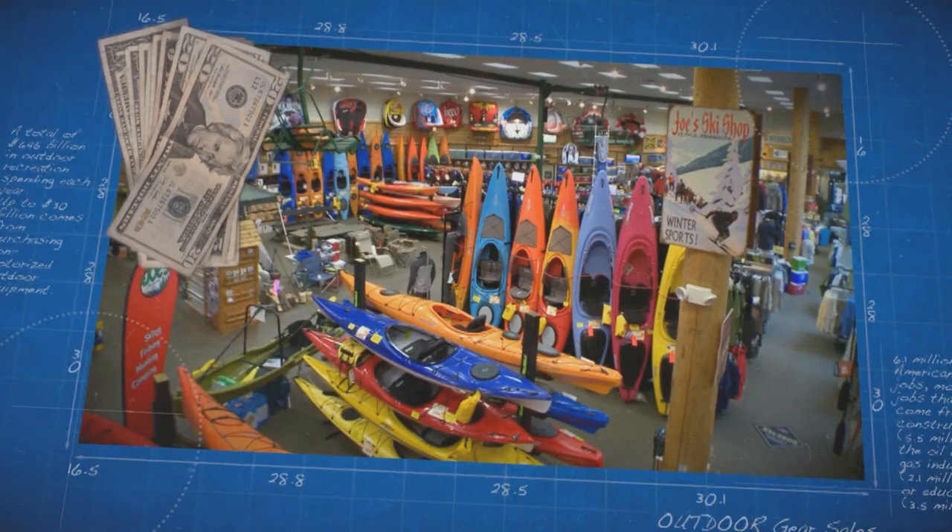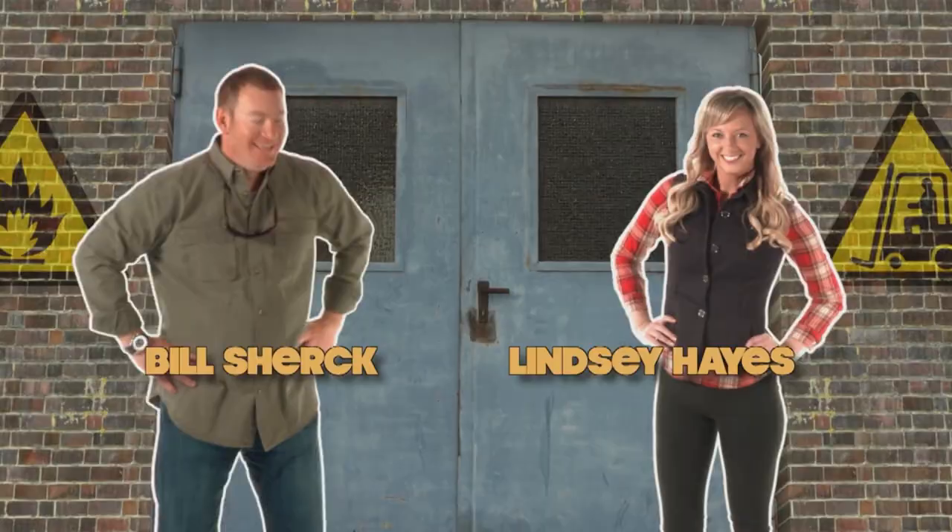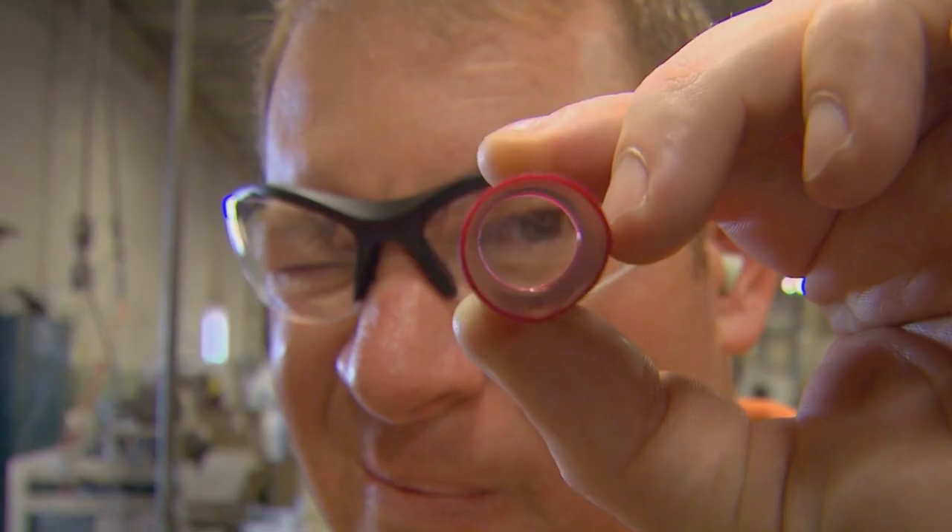Americans spend more than $20 billion a year on outdoor gear, but no one ever really sees how their stuff gets made. Well, that's where we come in. Each week we throw open the factory doors and give you a behind-the-scenes look at how your favorite gear is made.